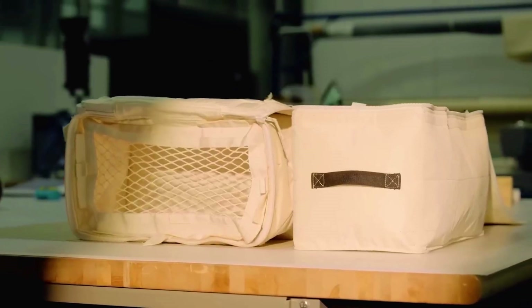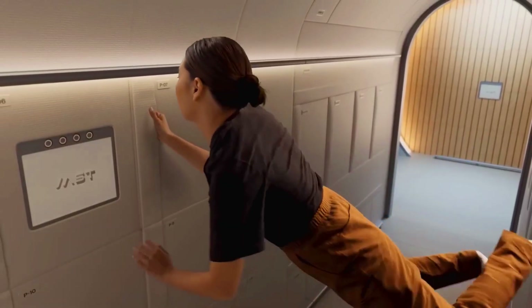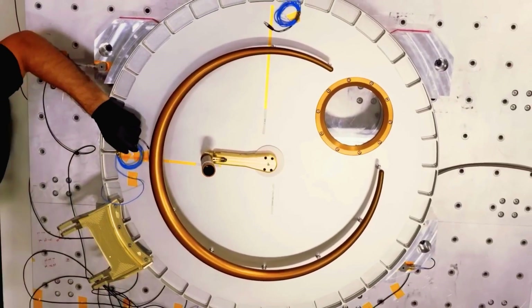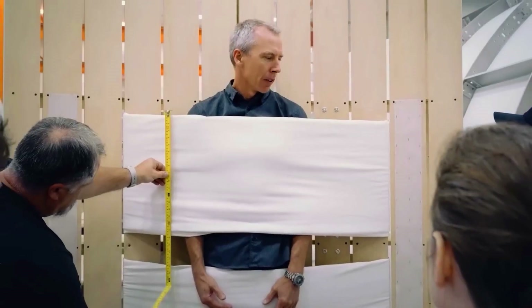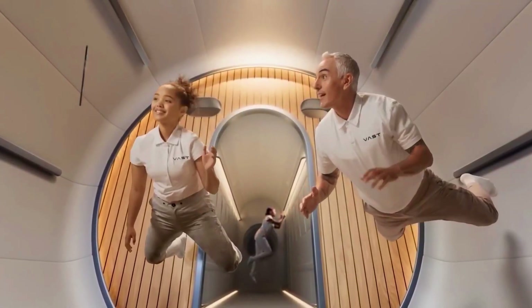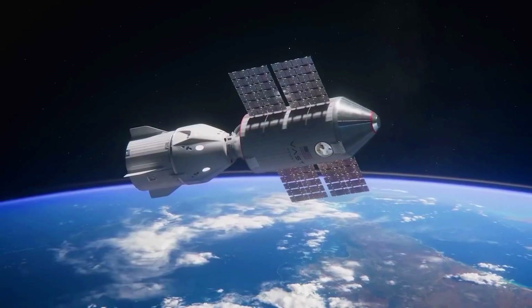The interior design will prominently feature wood. Thanks to its modular structure, additional modules can be added to Haven-1 in the future. Communication will be facilitated by SpaceX, providing access to Starlink.